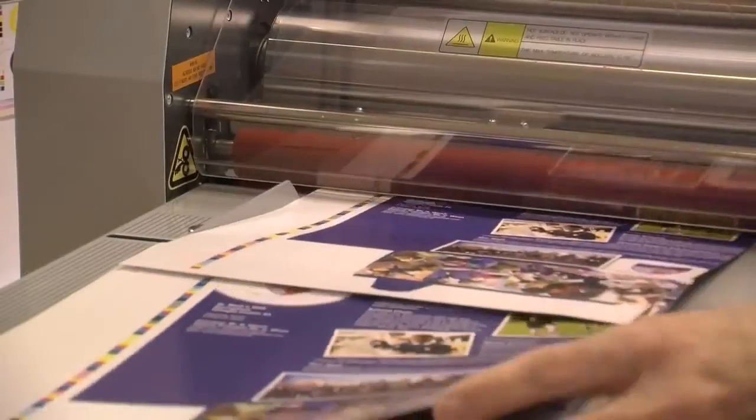We don't just do laminators — we do bookmakers, guillotines, trimmers, ID cutters, and machines that will cut, crease, slit, and perforate. Everybody's moving away from the traditional way of printing; they're all going digital.